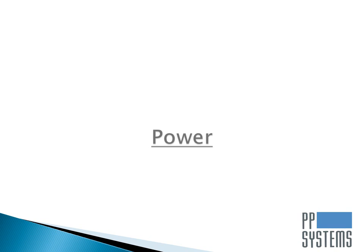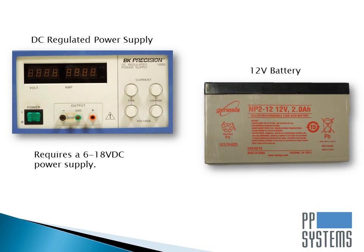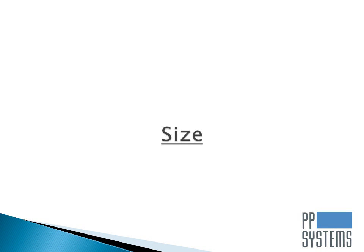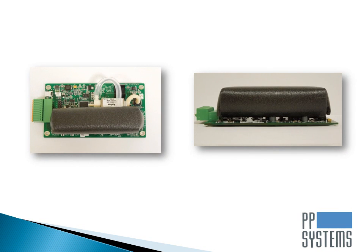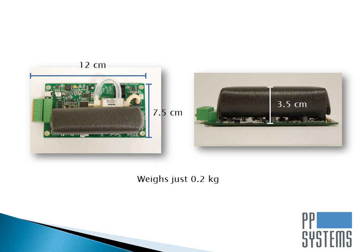For OEM customers, the SBA5 requires a power input of 6 to 18 volts DC for operation. Other commonly used power sources are regulated power supplies or easily sourced 12-volt batteries. The SBA5 is lightweight, weighing just 0.2 kilograms, and features a very small footprint. The physical dimensions of the SBA5 board are 12 centimeters in length by 7.5 centimeters wide by 3.5 centimeters in height.